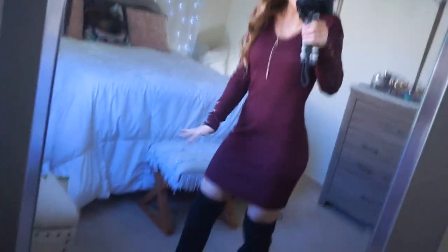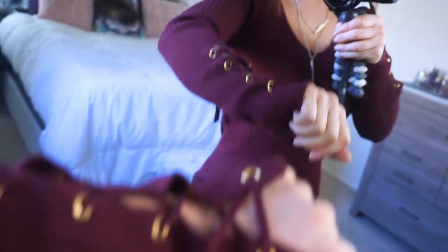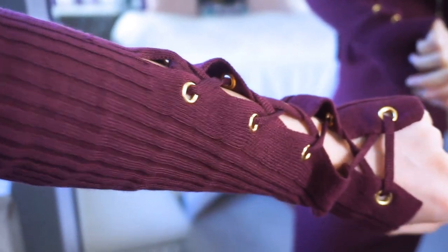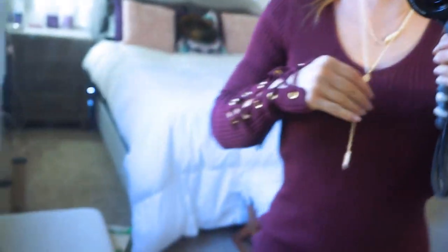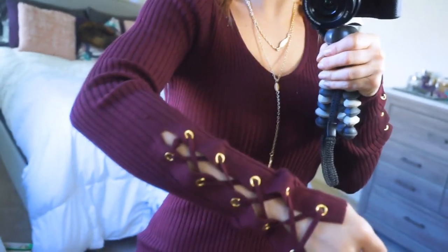Alright, this first outfit — it's almost like a sweater dress. It's a ribbed material and I love the burgundy color. It is gorgeous. Look at these sleeves — it has a lace-up detail with gold accents. It also comes with this gold necklace which I think is cute. It dangles down and has little feathers on it. The sleeves are like that on both sides.